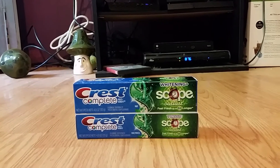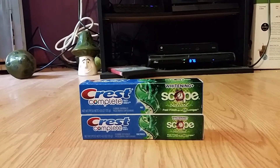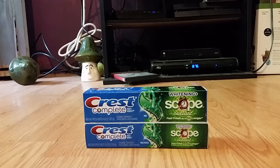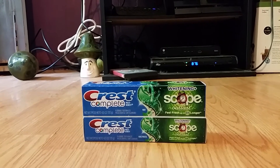My total before coupons for the first transaction was $8.58. I applied one dollar off two Crest toothpaste and one of the $4 extra care bucks from last week. My final total was $1.58, for a total savings of $7.